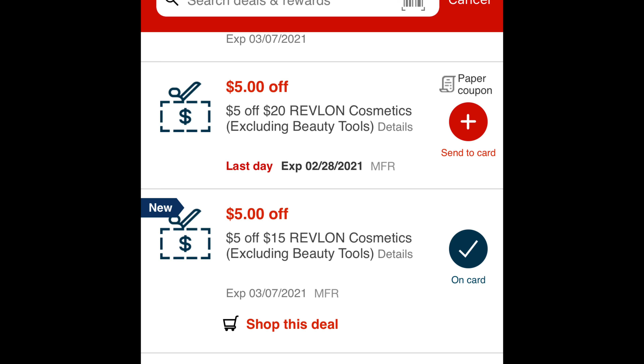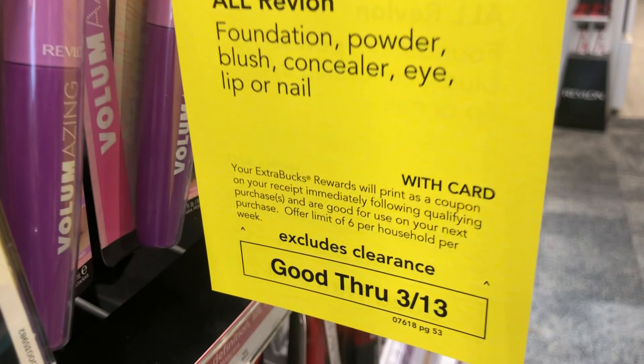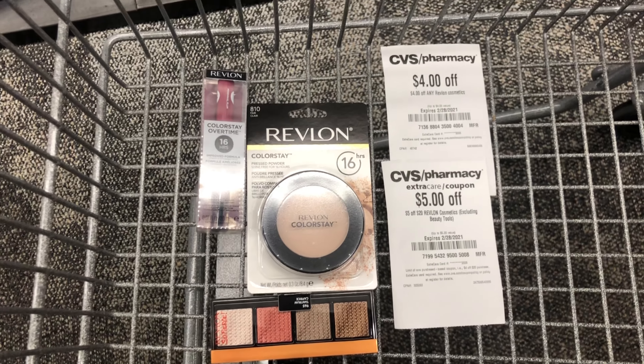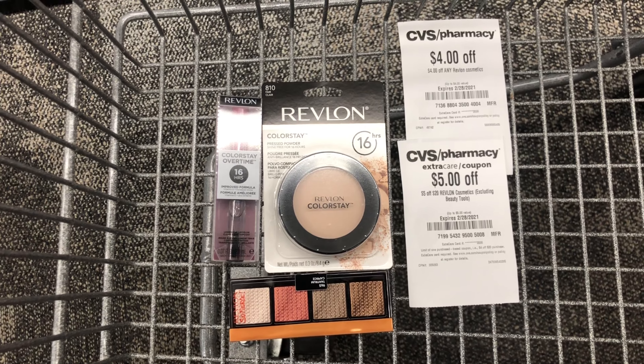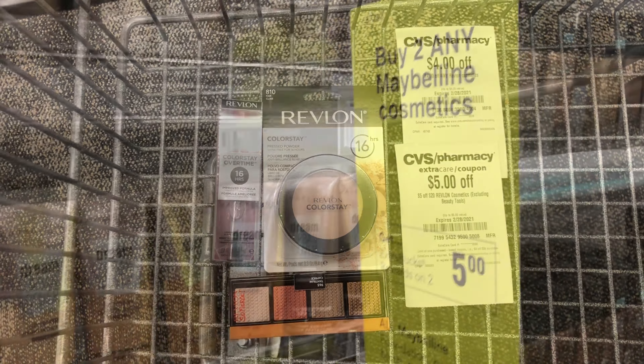I can use these two threshold CRTs because $20 plus $15 is $35, and I'm spending over $35 in Revlon cosmetics — $35.97. But after all CRTs and coupons, my total will be $12.97. I'll get back a $12 Extra Care Buck, and because I've spent over $30 in beauty, I'll also get back a $3 beauty buck within 48 hours.